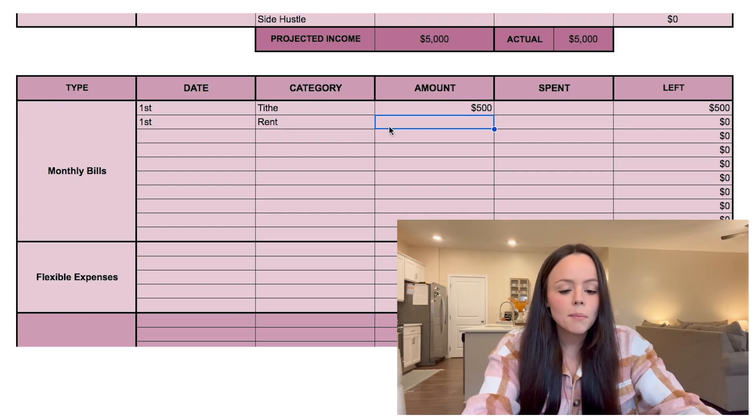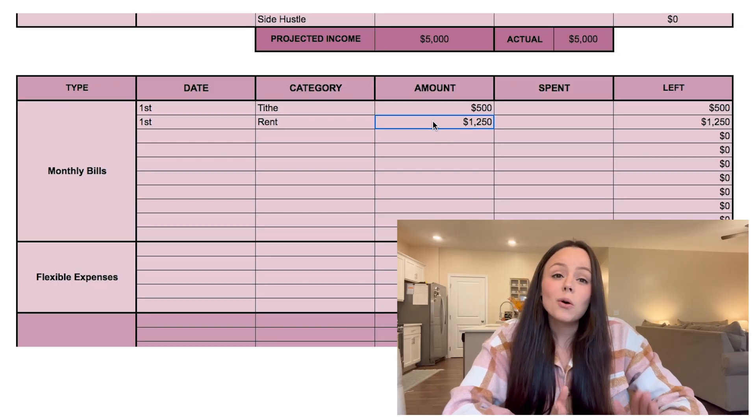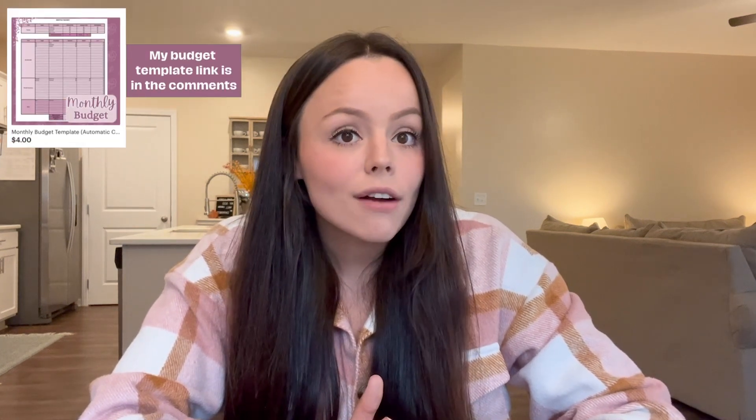Next is rent — mom and dad pay $1,250 a month for a two-bedroom apartment with two kids. I know this rent seems low and not realistic for most families, but even if you do tithe, your rent or mortgage should be 25% of your take-home pay. On a $5,000 income, that means $1,250 for rent. I know it's hard depending on the area, but you can find something in an apartment, and it doesn't have to be that way forever. You can set goals, increase your income, or take on side hustles to either get income up or expenses down.